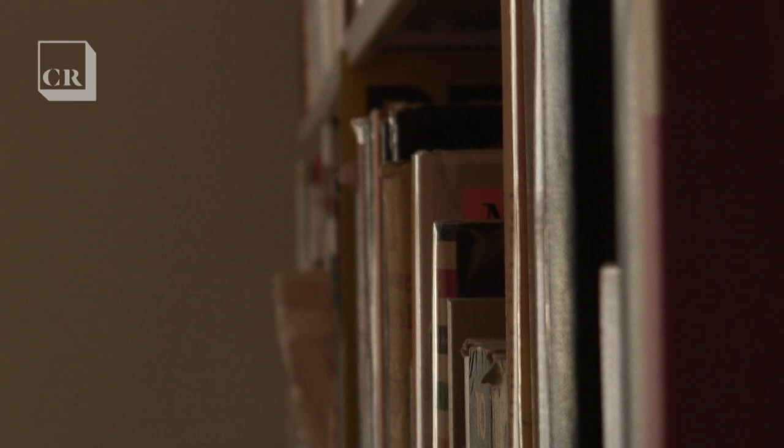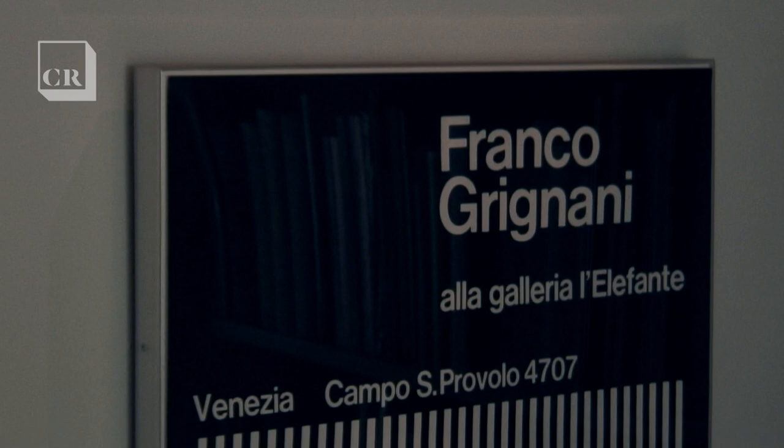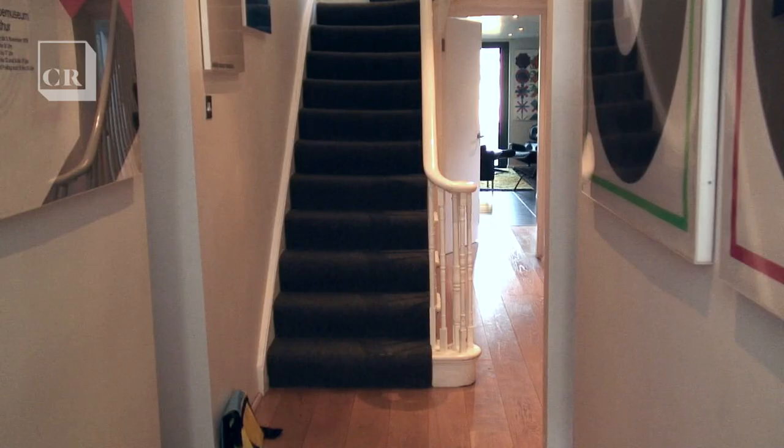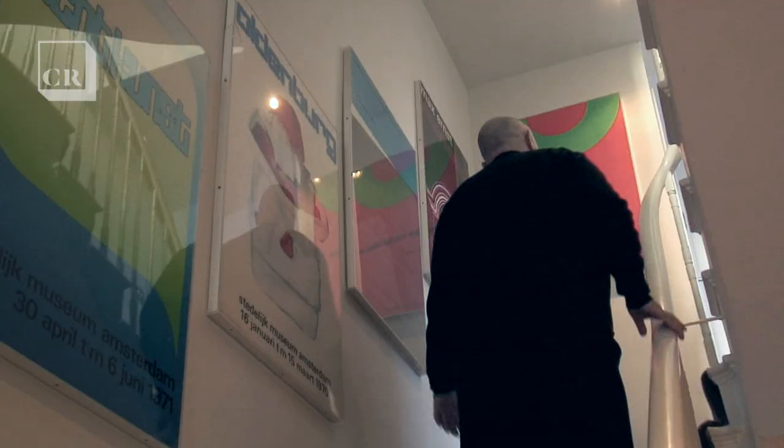My name is Tony Brooke. I'm a creative director of SPIN, a design company. I also run a publishing company called UNIT. We're here today to talk about my poster collection — I've basically turned my house into a Wimkral shrine. We're going to have a wander around and have a look at some of the posters that I've collected.